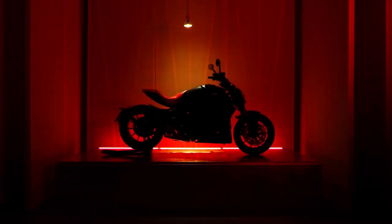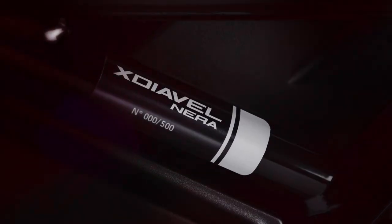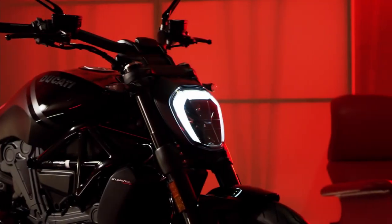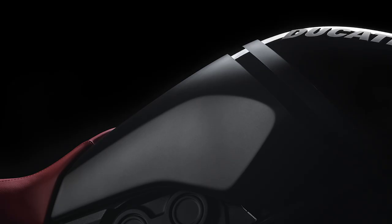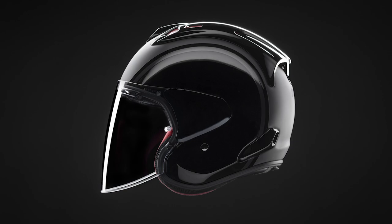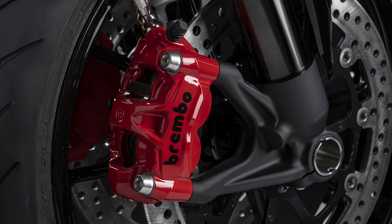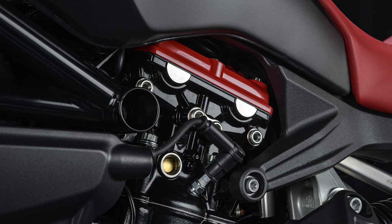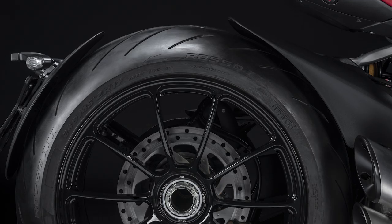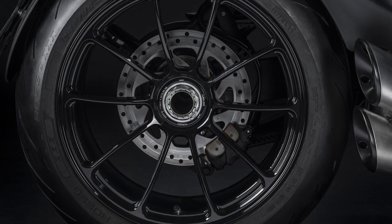Now enough background on the X-Diavel — let's talk about the Nera Edition. First thing you'll notice is there's a new black-on-black livery in which gloss and matte black portions alternate up the tank. It's definitely a sporty paint scheme, and if you really want it to stand out, Ducati even offers a black-on-black helmet that matches the livery. To help distinguish the Nera Edition from the others in the range, Ducati added details like brake calipers and head covers painted in the famous Ducati red. And to lighten it up a bit, Ducati machined forged rims for the bike and sprayed them down in a gloss black.